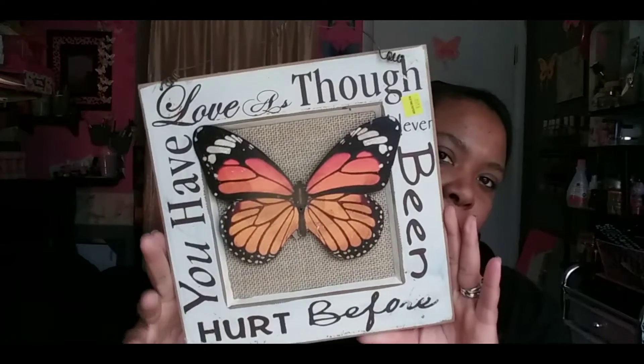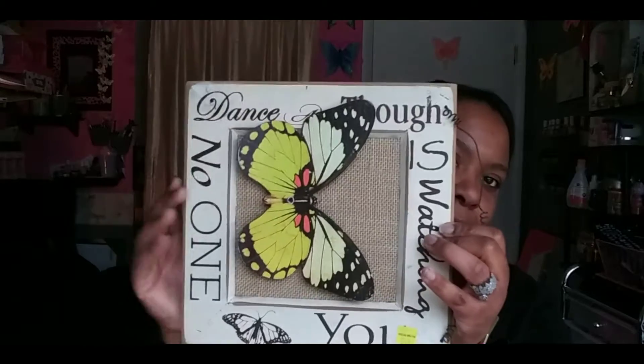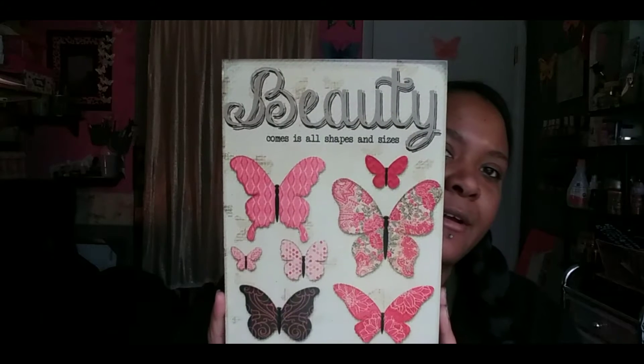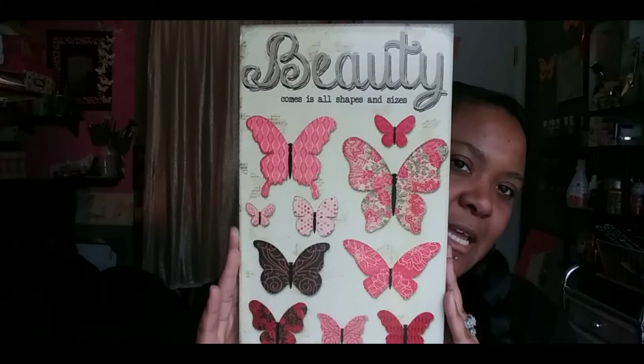My next thing from Old Time Pottery is this butterfly plaque that says 'Love as though you have never been hurt before' — I thought that was super cute. Then this one says 'Dance as though no one is watching you,' also super cute. Those were on sale 75% off. Then I got this plaque that says 'Beauty comes in all shapes and sizes' with all different shapes and sizes of butterflies. I love that.